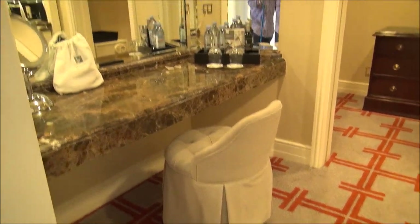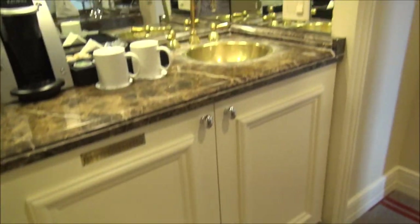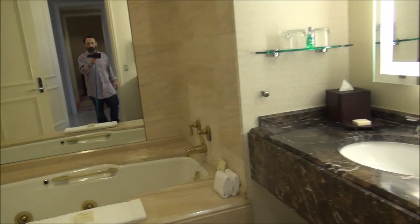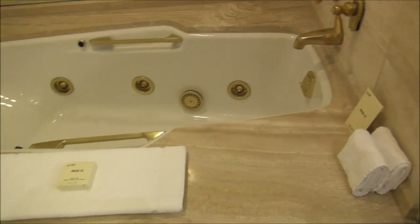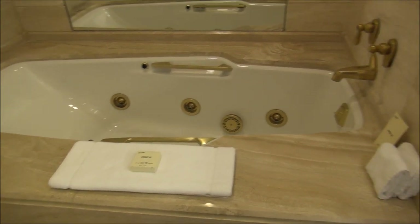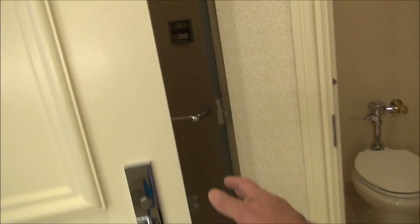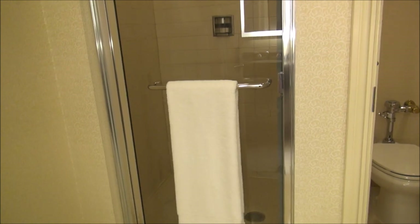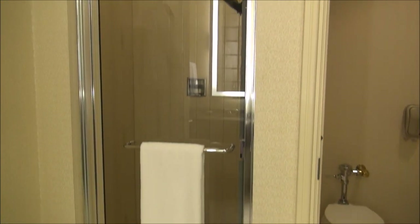So this is the master bathroom, starting over here. We have a very nice makeup area, and then a big walk-in closet. Here you have a little mini bar area with an additional sink, and then a truly beautiful master bathroom with a big whirlpool and jacuzzi tub.